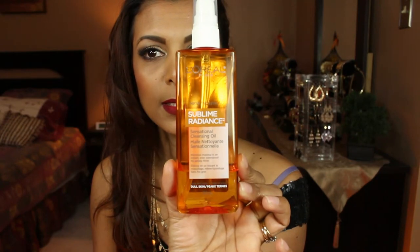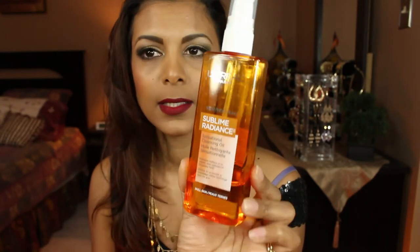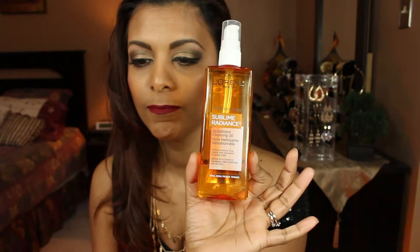Next I'll be doing my face products. The first is the Sublime Radiance by L'Oréal — the Sensational Cleansing Oil. This is a very good product. I use it to remove my entire makeup — face, eyes, and neck. It removes makeup in an instant, including waterproof makeup and mascara. It's non-greasy and much more gentle than facial wipes, which tug on the skin especially around the eye area.